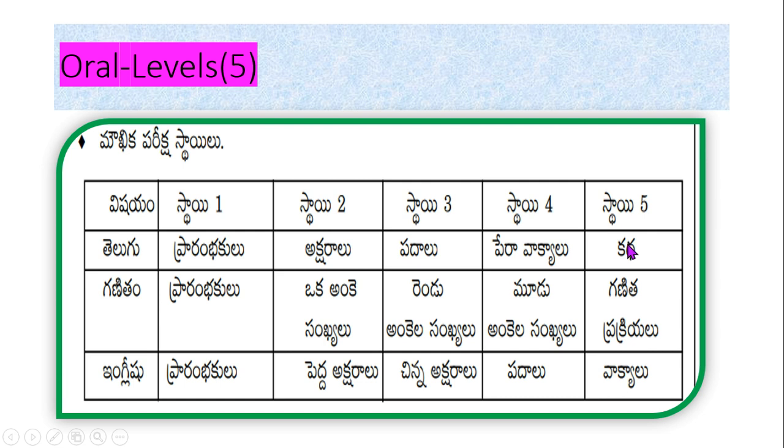Level 5 is the story level — performing all four fundamental operations in Mathematics, and for English, reading sentences as a whole and explaining the meaning and comprehension. These are the five levels regarding the oral test.